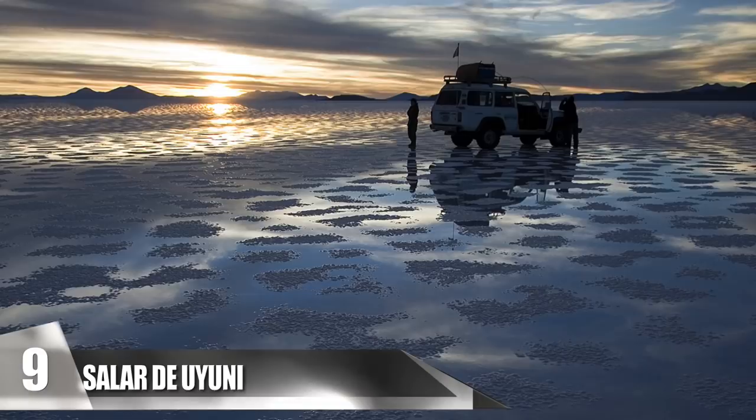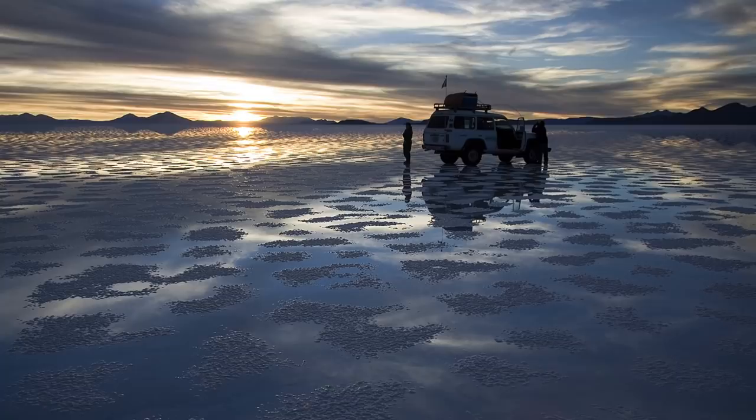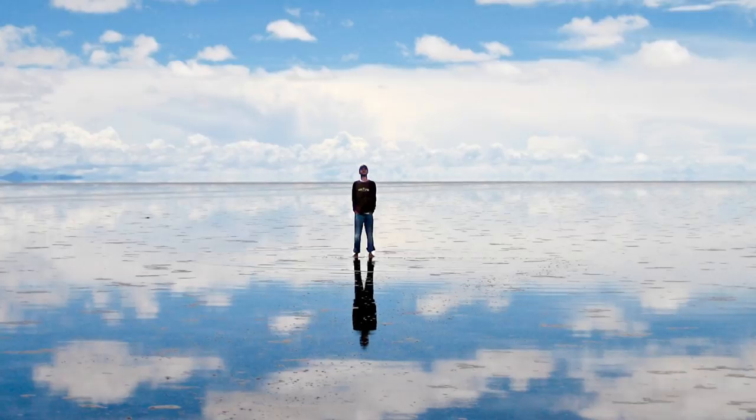Due to the salt's reflective qualities, when it rains, the flat is turned into a colossal mirror, making it difficult to find where the sky ends and the ground begins. There is hardly any life to be found here besides giant cacti, and it only serves as a breeding ground for flamingos in November.